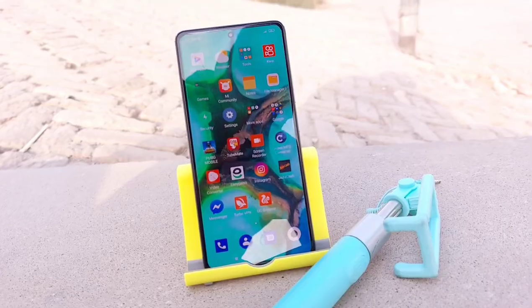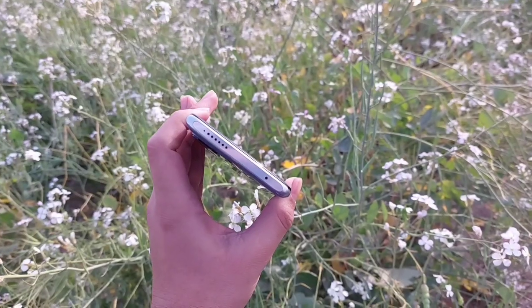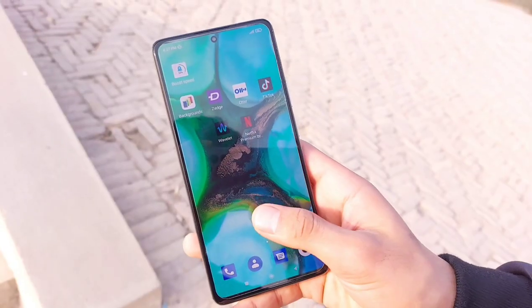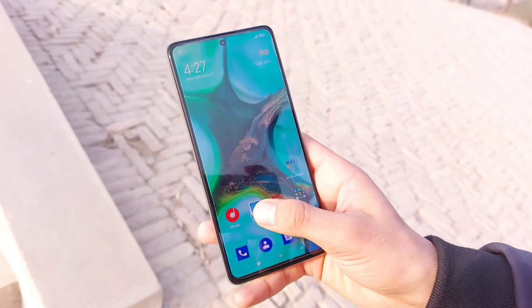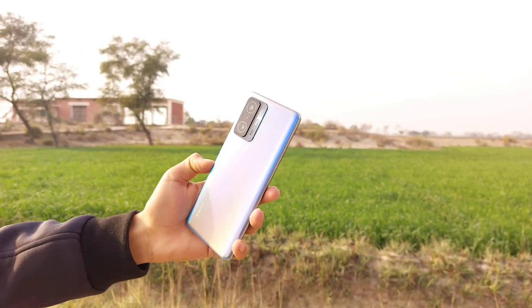This is the non-pro variant which itself comes with 128 and 256GB storage options. The phone's build is eye-catching as it has protection of Gorilla Glass Victus on the front, glass on the back, and of course an aluminum side. All this combo makes the 11T a sturdy and premium device to hold.